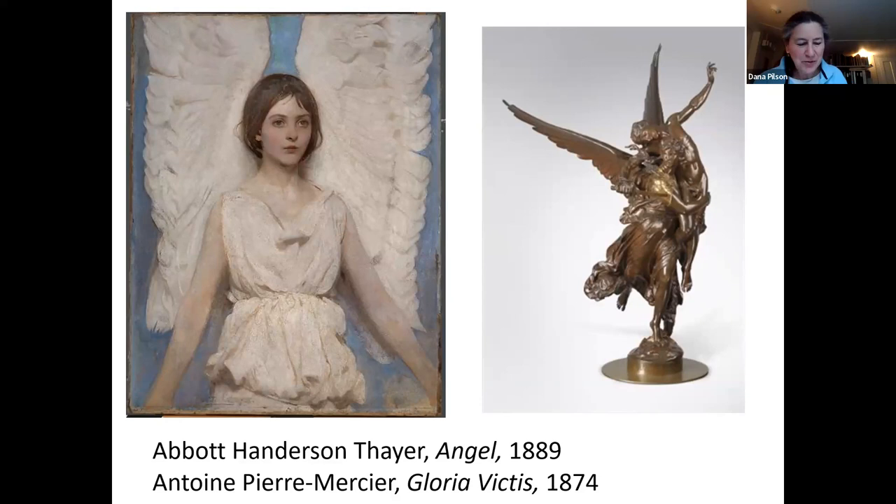Brewster did indeed send wings to French, and the set has been preserved in the Stockbridge Library, not far from Chesterwood. French was also close to the American painter Abbot Henderson Thayer, who was equally interested in nature. He even devised camouflage for the U.S. armed forces based on birds and other animals who could conceal themselves in natural settings. Thayer's many paintings of angels are notable for his ability to lift his figures out of the commonplace and elevate them to an ethereal, exalted atmosphere beyond mere Christian iconography. French was also familiar with French sculptors such as Antoine-Pierre Mercier. The wings of the angel in his Gloria Victus set the figure in motion, adding a sense of the supernatural and indicating that the group is allegorical, expressing an abstract idea.